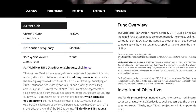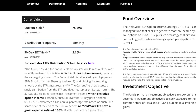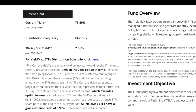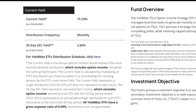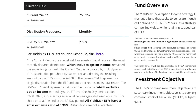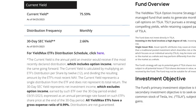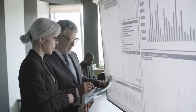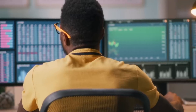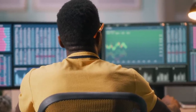The 30-day SEC yield represents net investment income, which excludes options income earned by such ETF over the 30-day period ended 3-31-2023, expressed as an annual percentage rate based on such ETF's share price at the end of the 30-day period. All YieldMax ETFs have a gross expense ratio of 0.99% and distributions are not guaranteed. So that 75.59% dividend yield might not actually be accurate because funds that use covered call options pay a varying amount in dividends each month — potentially a lot more one month and a lot less the next.